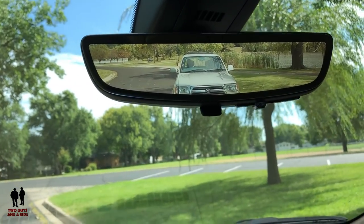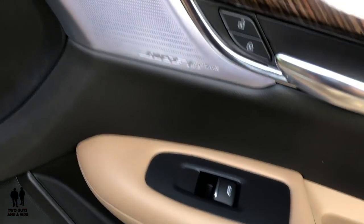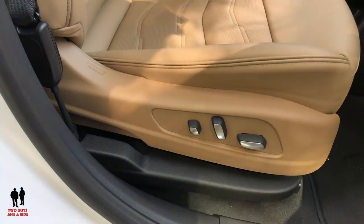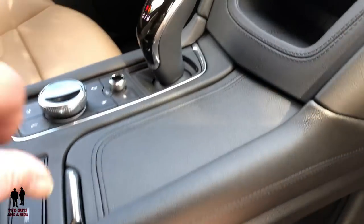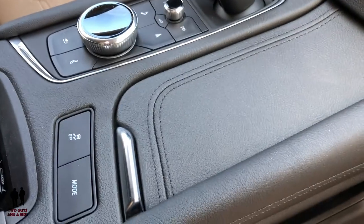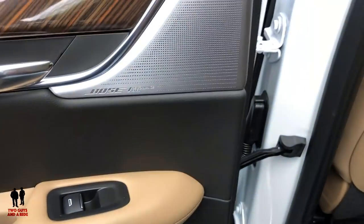Stepping over to the passenger side — the door is pretty much the same as the driver's, except of course just the single window switch. There are two speakers in each door, one on the bottom and one on the top. The eight-way power seat is on the passenger side as well. Stepping into the second row, you have the same beautiful color combination on the door, a power window, a bottle holder area, and the two Bose speakers in the door.